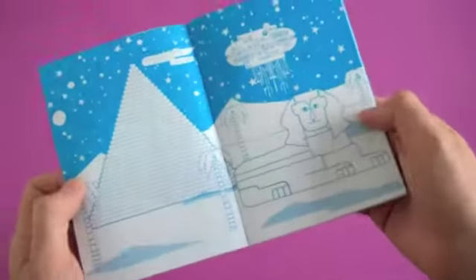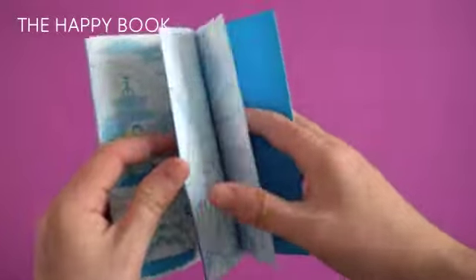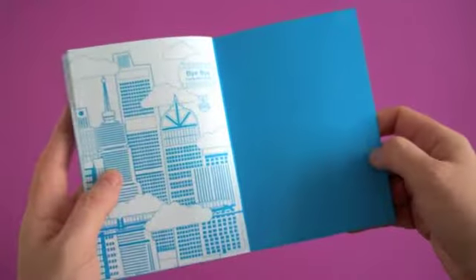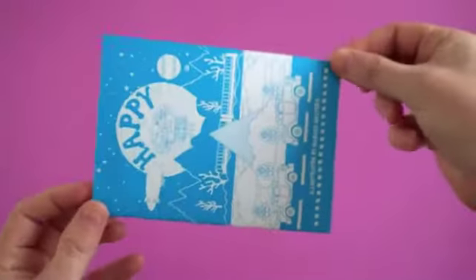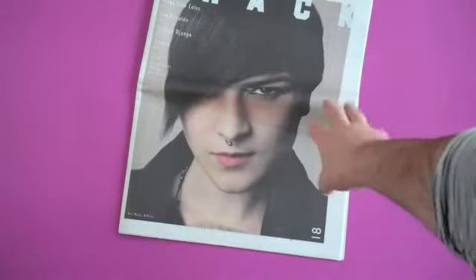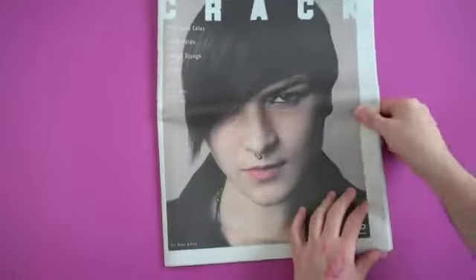Anorak magazine you've probably heard of. What you probably didn't know is they produce lots of weird little offshoots and quirky little books. I visited editor Cathy in her studio once and was amazed at the amount of offshoot publications Anorak puts together — they're all lovely. There's a whole series of tiny little postcard-sized booklets by different illustrators that you can colour in, and you get one of them with your Stack subscription this month. It'd be nice to collect them all.